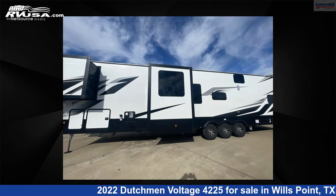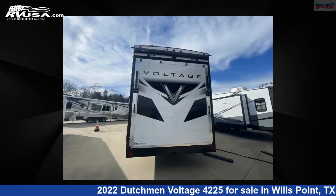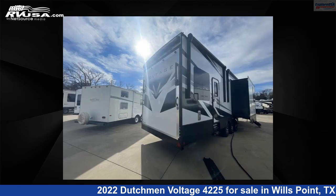This new Dutchman is 46 feet 0 inches in length and features three slide-outs, a Raven interior, sleeps nine, and 162 gallons fresh water capacity. The floor plan layout of this Toy Hauler features bath-and-a-half, front bedroom, loft, outdoor entertainment, and two entry/exit doors.